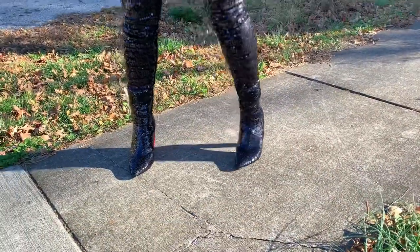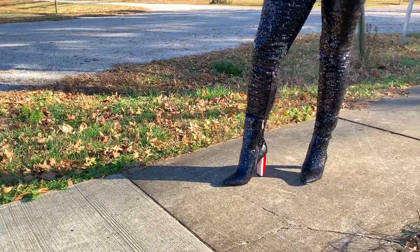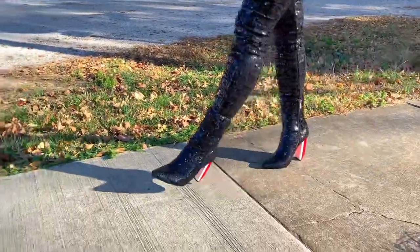I definitely feel like a walking sequin person. All I need is a sequin shirt and then I would just be completely decked out.